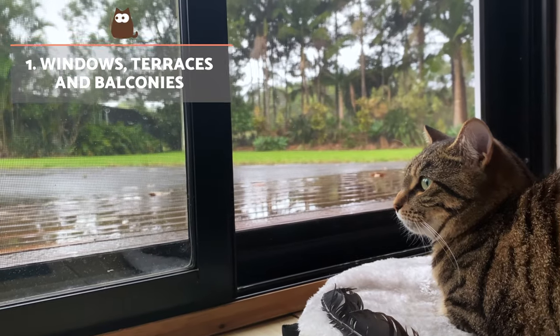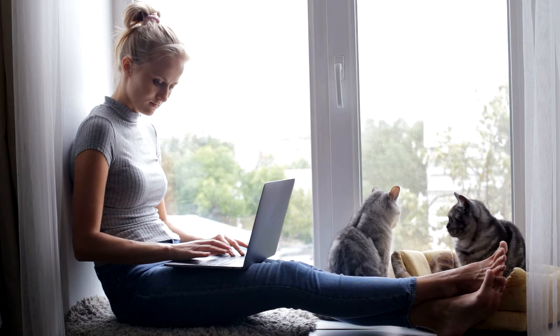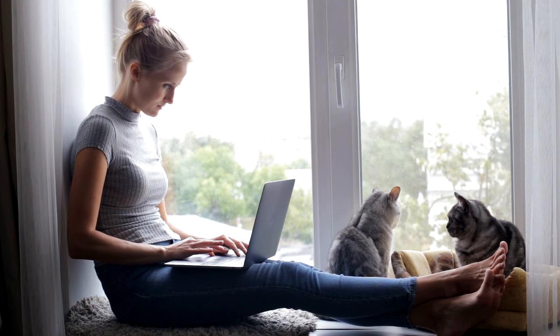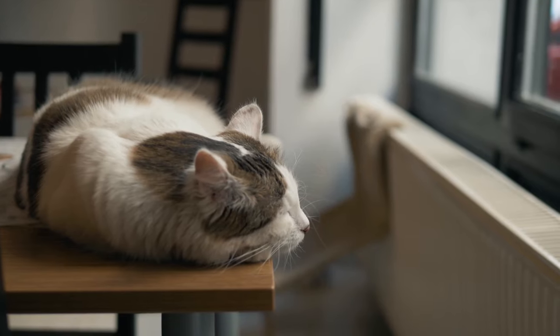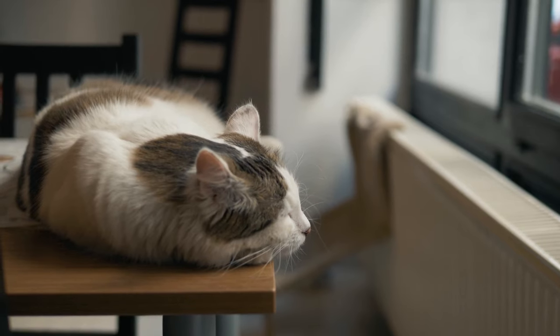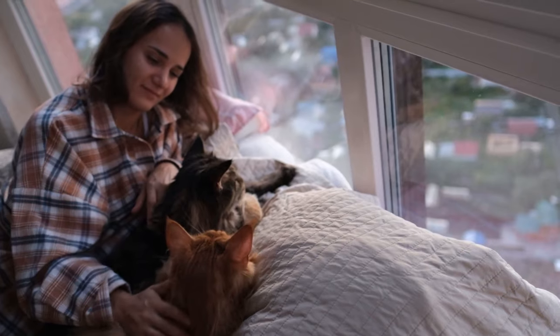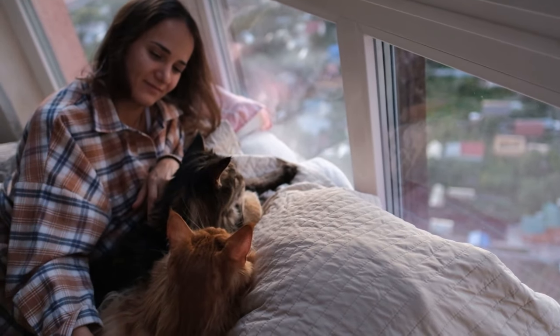Cats need to be able to see what is going on outside, so windows, terraces and balconies are ideal. They allow the cat to see and smell what is going on outside, providing constant stimuli. As long as the cat is protected from harm, it can be a great way for the cat to entertain themselves and avoid problematic boredom.